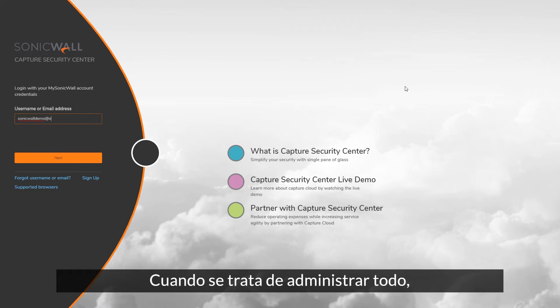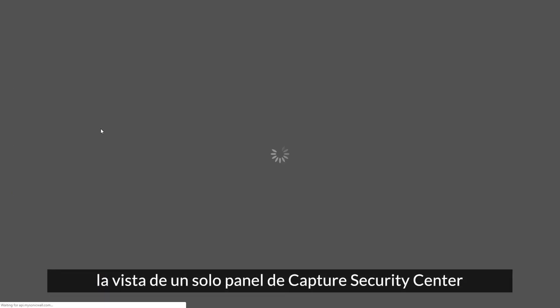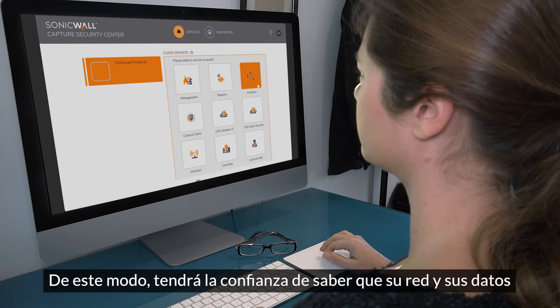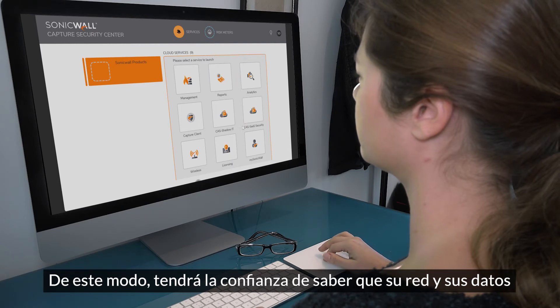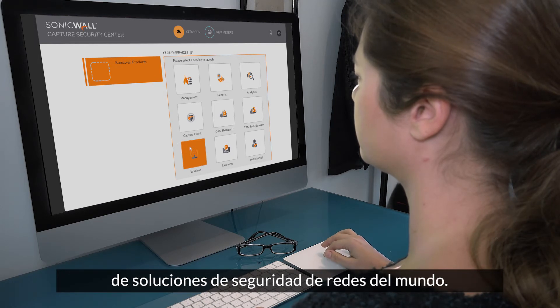When it comes to managing everything, Capture Security Center's single pane of glass view provides complete, centralized management from any location using any web-enabled device, so you get the confidence of knowing your network and data are protected by one of the world's leading network security solution providers.